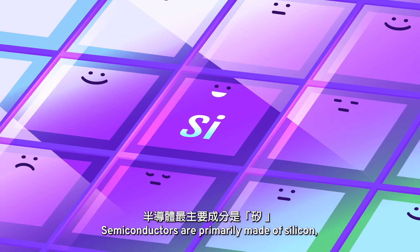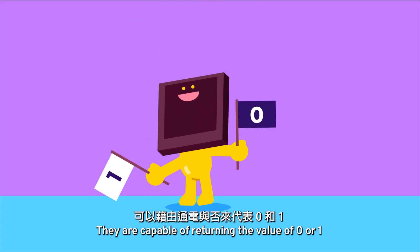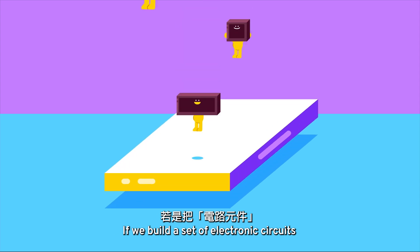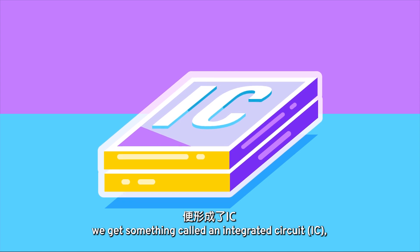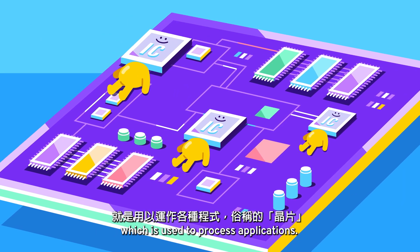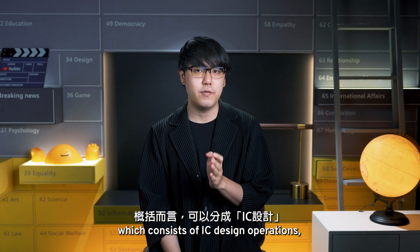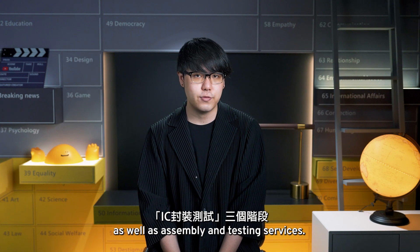Semiconductors are primarily made of silicon, a material with electrical conductivity. They are capable of returning the value of 0 or 1 to perform logical operations in binary systems. If we build a set of electronic circuits into a small piece of semiconductor material, we get something called an integrated circuit, or IC, also known as a computer chip, which is used to process applications.